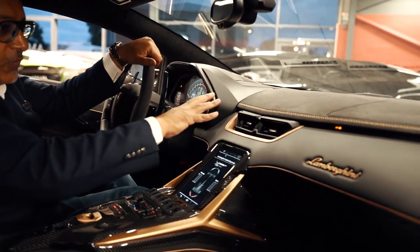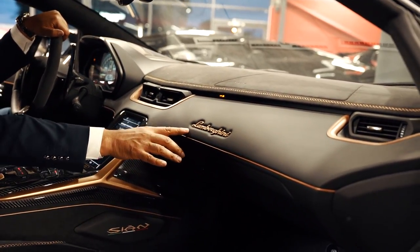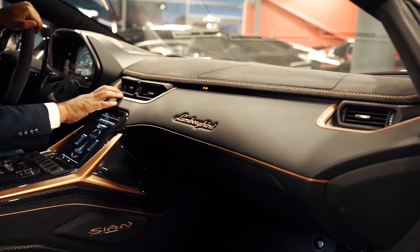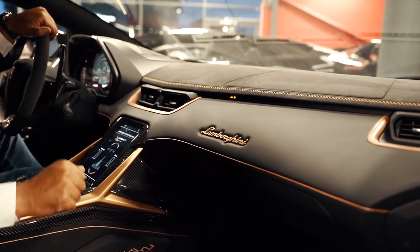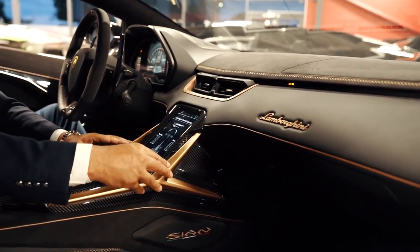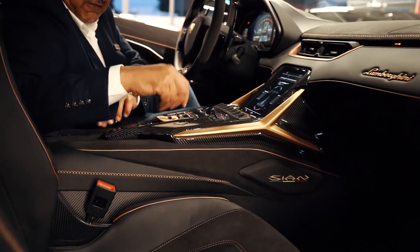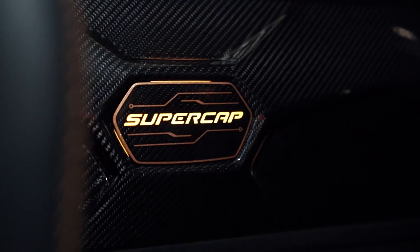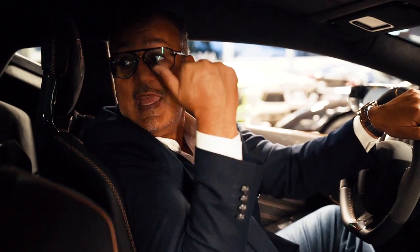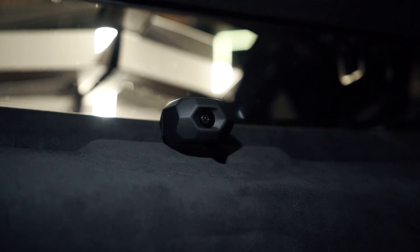Moving on to the dashboard — you've got the Alcantara top, the leather dashboard, and 'Lamborghini' in rose gold. All around the air vents are rose gold as well. These air vents are very nice and they really do match the interior with the carbon fibre and rose gold coming down the sides. A very unique design. Through the back here you can see the super capacitor, and there's also a forward-facing camera so you can record all your journeys.